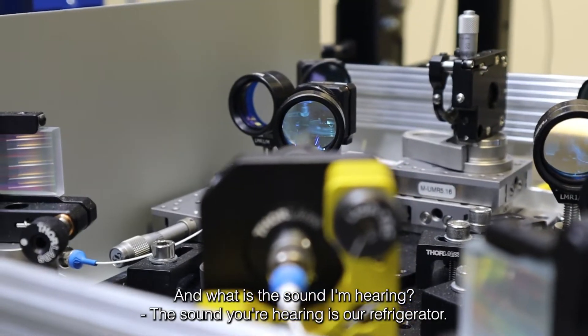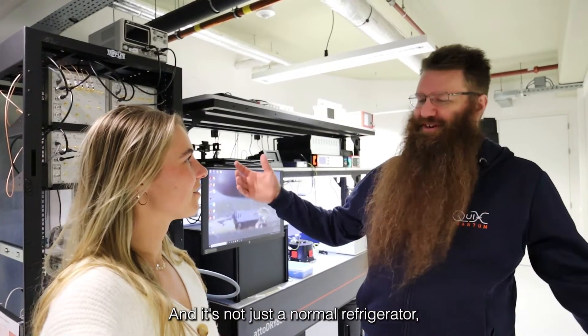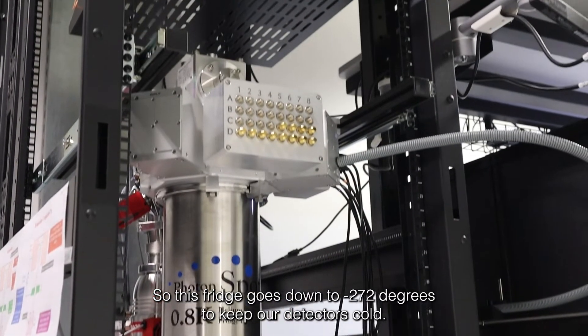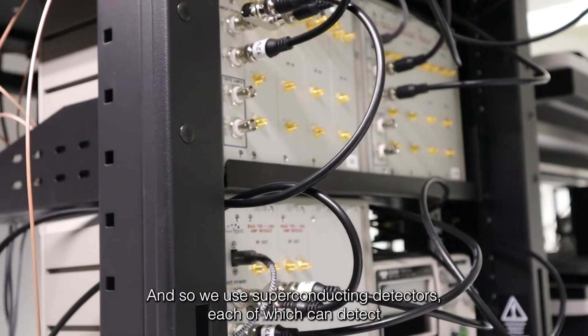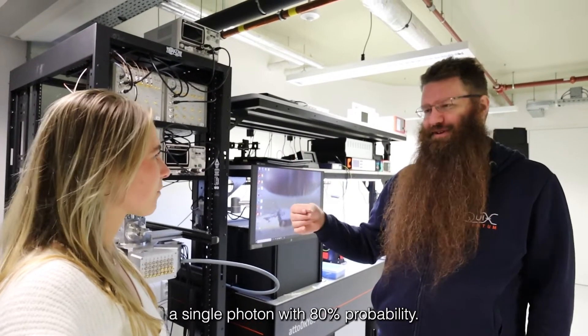What is the sound I'm hearing? The sound you're hearing is our refrigerator. And it's not just a normal refrigerator — it's the fancy version. This fridge goes down to minus 272 degrees to keep our detectors cold. Detecting those individual particles of light is very difficult, and so we use superconducting detectors, each of which can detect a single photon with 80% probability.